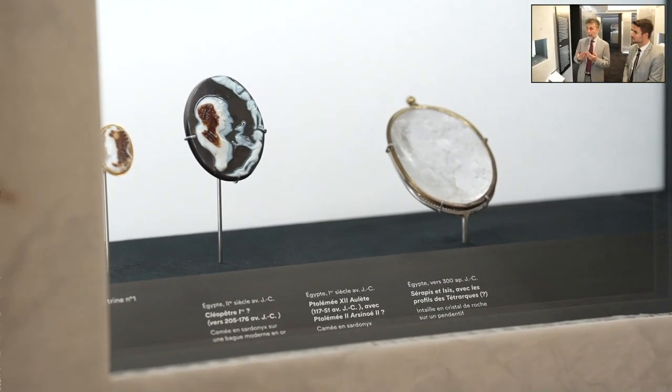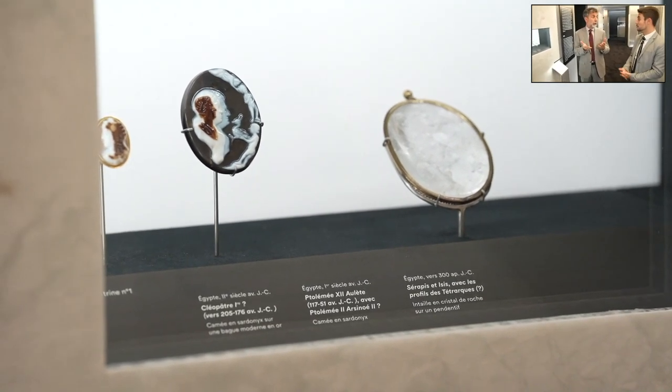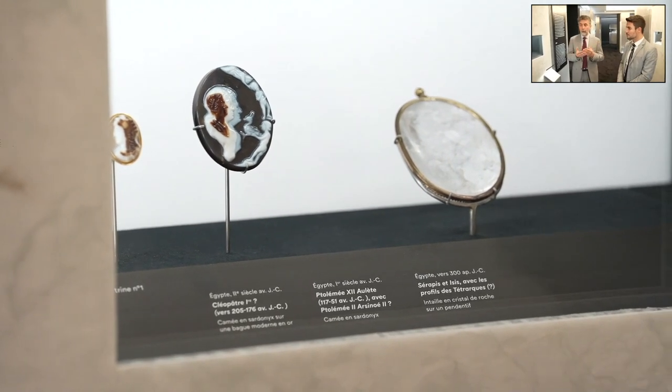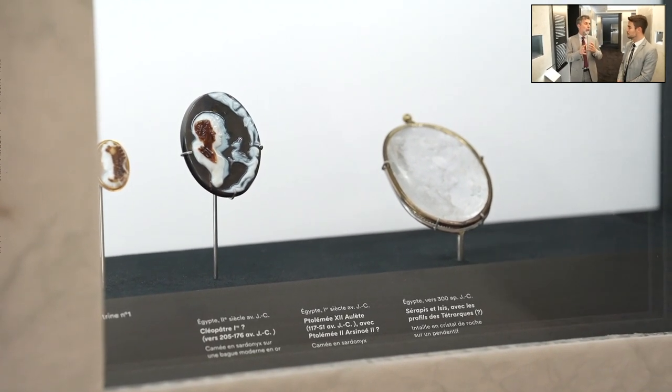The first intaglios were made for functionality — printing your seal, your identity. Moving towards Greco-Egyptian civilization, we have the first cameos. The idea of using these complex, colored stones to bring natural color to sculpture — not by painting it, but by playing with nature through the stone — appears in the second century before Christ, around this date. It's probably a consequence of Alexander's conquests in the east, as he went as far as India.